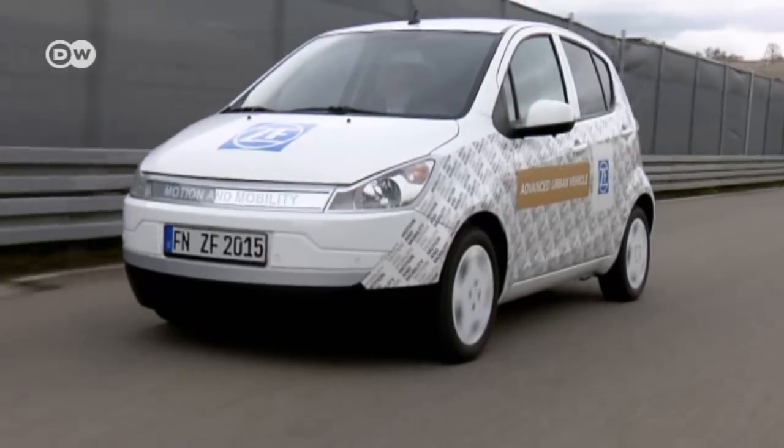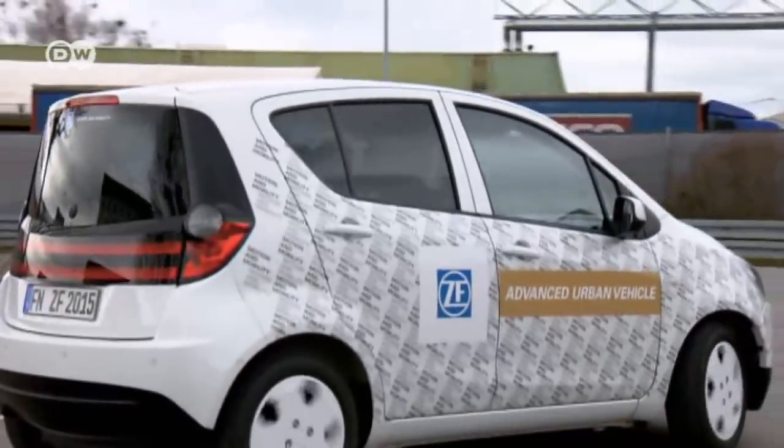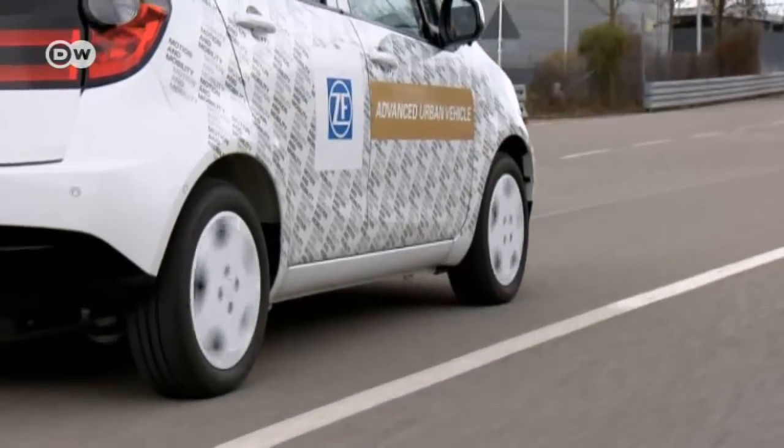Matas suggests the steering will also stop you accidentally ramming into the person in front when parallel parking. A compact car provided the basis for the Advanced Urban Vehicle, but now the two have very little in common. Gerhard explains that he and his colleagues pretty much rebuilt the car from scratch — they took the bodywork and installed a new purely electric rear axle. Because there's no combustion engine at the front, they had space for the new steering system.